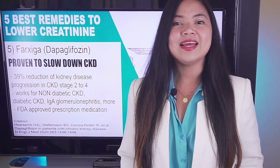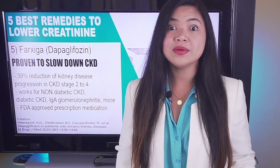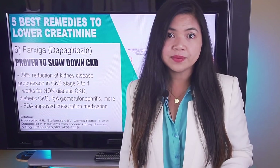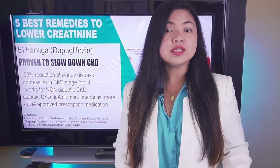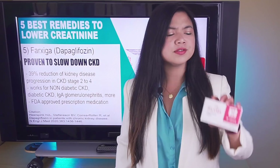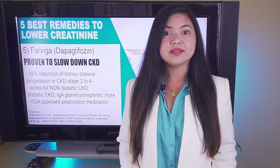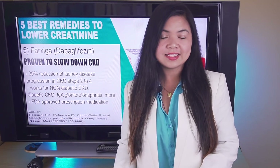The reason why this is not our number one is because it's still not approved for people with GFR lower than 25, and also it's not cheap. Still, if you have kidney disease and your GFR is more than 25, stage 4 or above, ask your doctor to get you started on Farxiga as soon as possible.